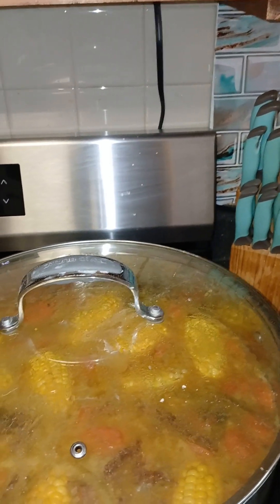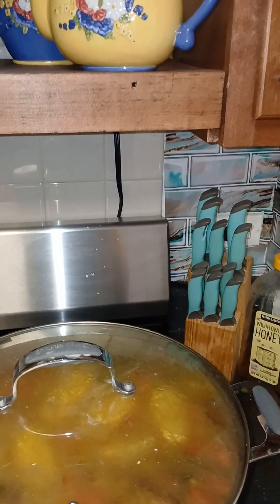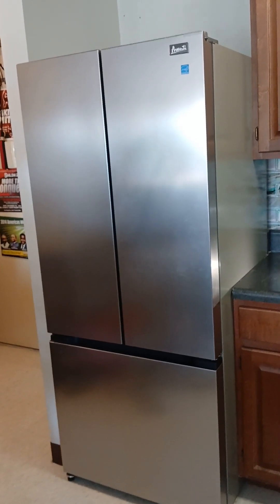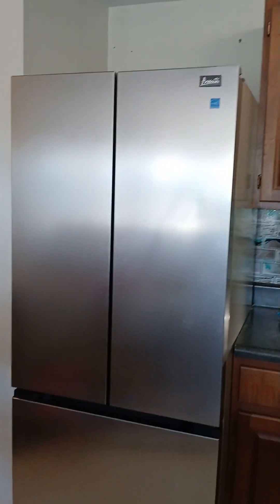Stay tuned for the install of the fridge. We're moving the fridge into the space. Hopefully everything goes according to plan. Okay people — the fridge is in the space!